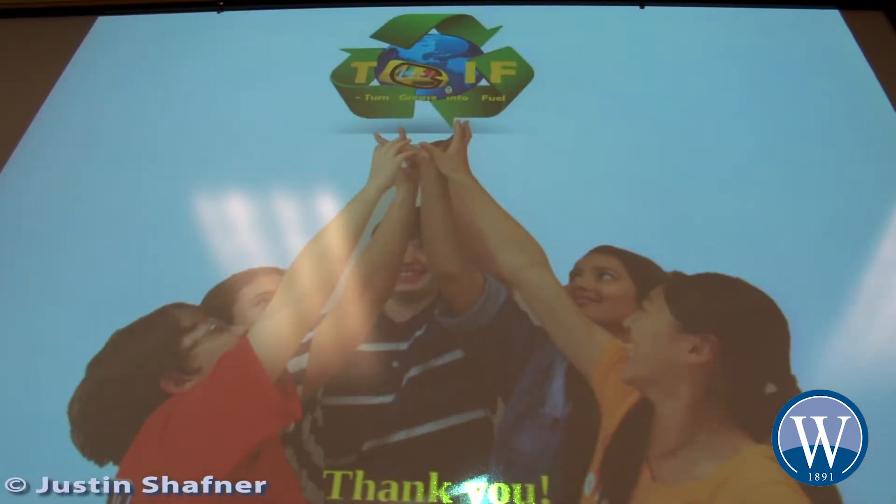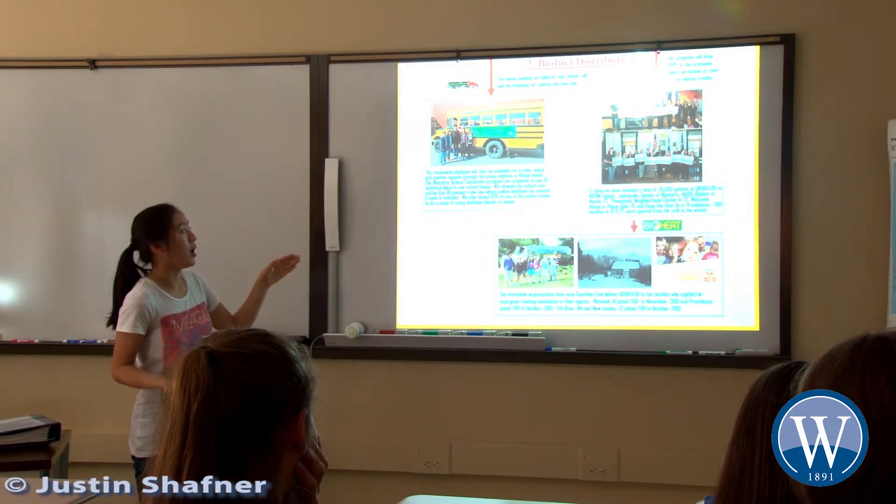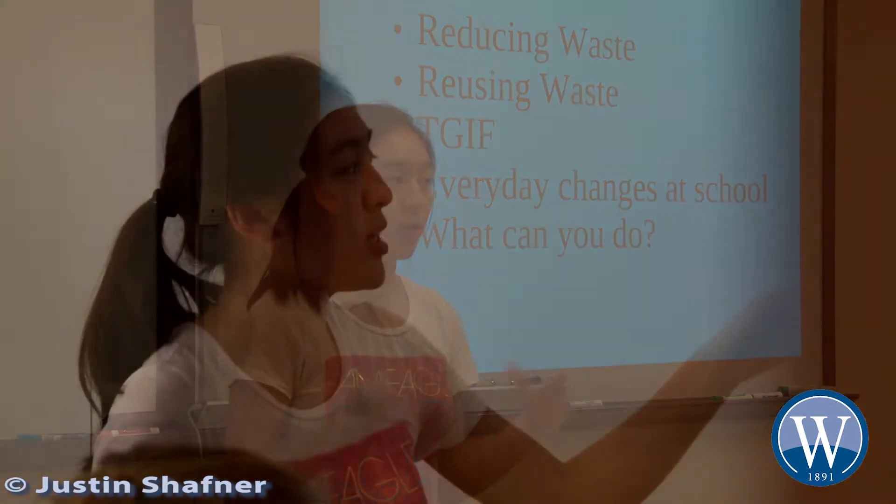Project TGIF — Turned Grease Into Fuel — is a sustainable system that collects used cooking oil, turns it into environmentally friendly biofuel, and then donates that biofuel to local families who cannot afford heating in the winter. So far, after five years of the program, we've donated 29,000 gallons of bioheat to help heat the homes of 290 families.